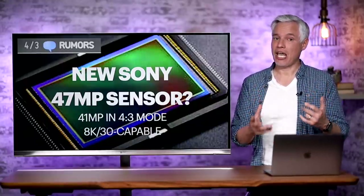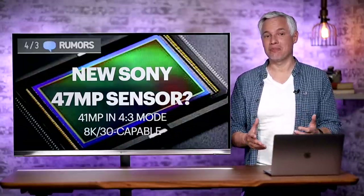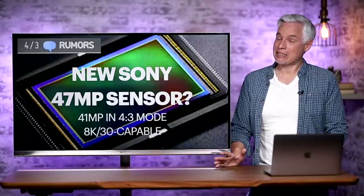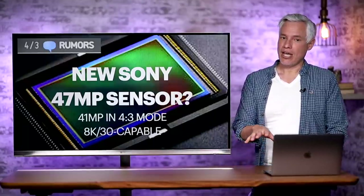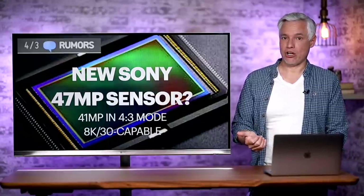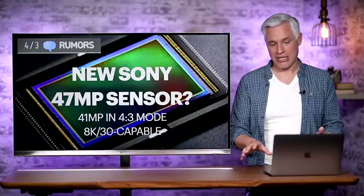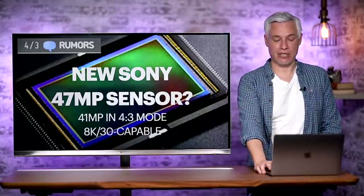I also think it's possible they might offer a higher megapixel version of the camera. Sony, for a couple of years now, has had available a Micro Four Thirds-sized digital camera sensor at 47 megapixels, which would make about a 41 megapixel image in cropped 4:3 mode. This sensor is actually capable of 8K video. People expected this to go into the Panasonic GH6 and maybe the new Olympus EM1, but we're still waiting. Right now they're all limited to 20–24 megapixels max, which isn't keeping up with the latest high-megapixel full-frame cameras.